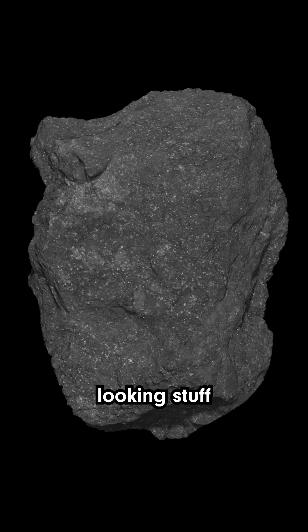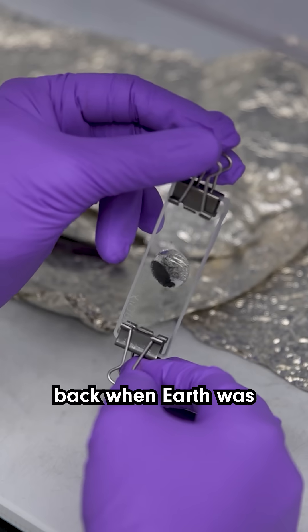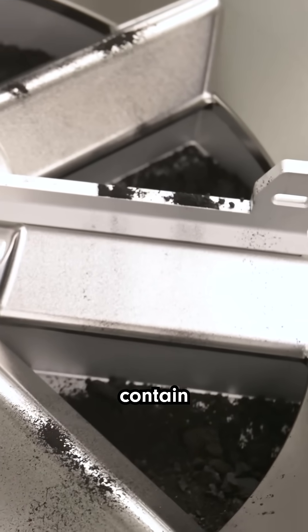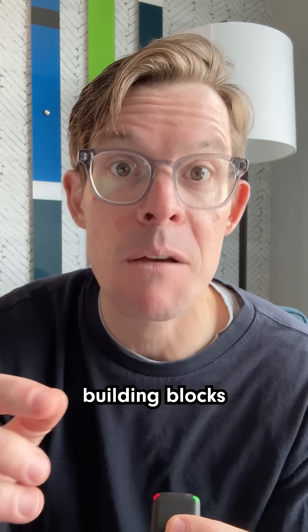This little pile of gravel-looking stuff is a nearly perfectly preserved snapshot of our solar system back when Earth was just forming. But despite being over four and a half billion years old, these samples contain some surprisingly familiar ingredients, including the basic building blocks of life.